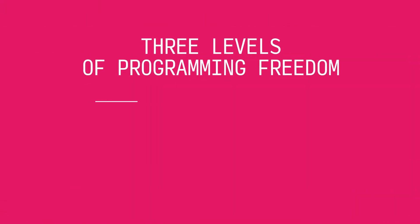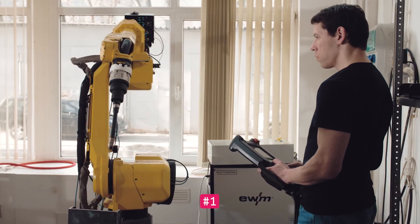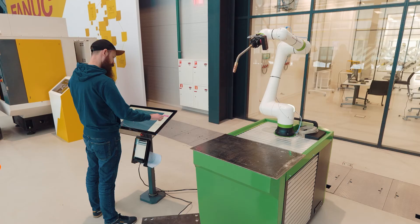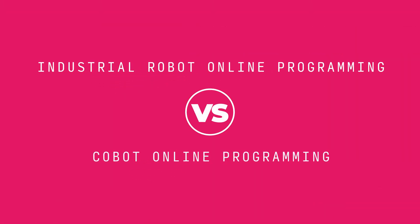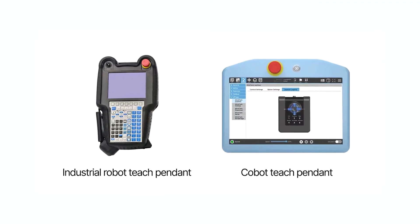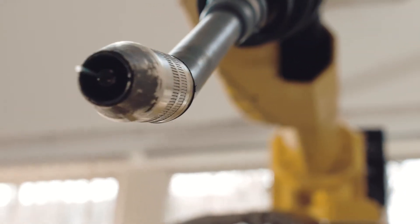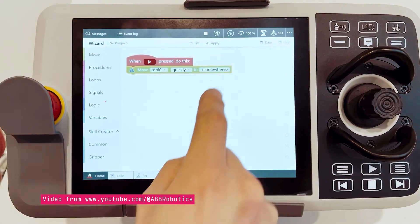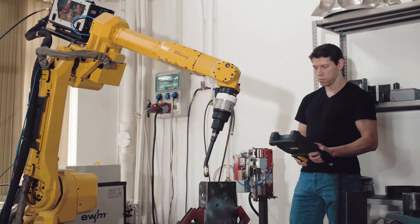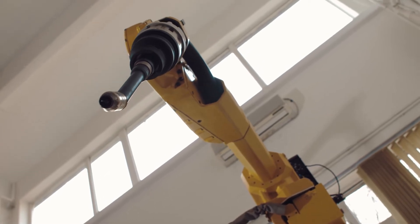Now let's explore the differences in programming of these two types of robots. When it comes to programming freedom, industrial robots are the most complex. In comparison, cobots offer a simpler approach. And then there's Abadji, which requires no programming at all. Both types of robots have a teach pendant and the principle of online programming is very similar — it is necessary to program each coordinate of the robot's trajectory. The cobot has a simpler teach pendant with four to six buttons for on/off commands, speed control, etc. An industrial robot's teach pendant has 30 to 60 buttons, and it is necessary to remember dozens or even hundreds of their combinations.